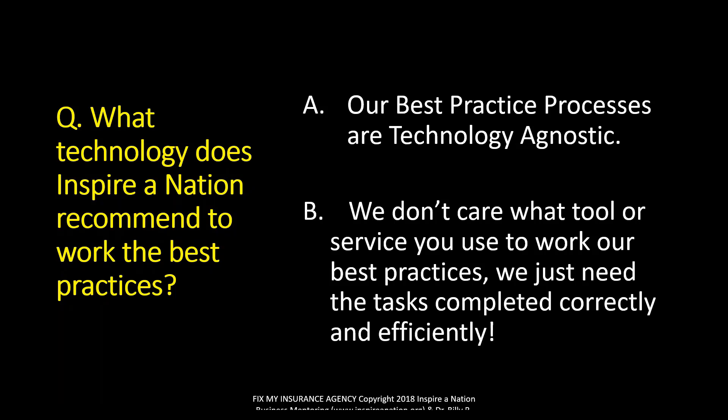You're probably wondering what technology Inspire Nation recommends to work the best practices. We are technology agnostic — we don't care what tool or service you use to work our best practices. We just need that task completed correctly and efficiently. For example, if we say text messaging, I don't care if you use Google Voice, your AMS, Easy Texting, or another program. All I care about is that when the situation requires a text message — automated or otherwise — that it can actually happen.